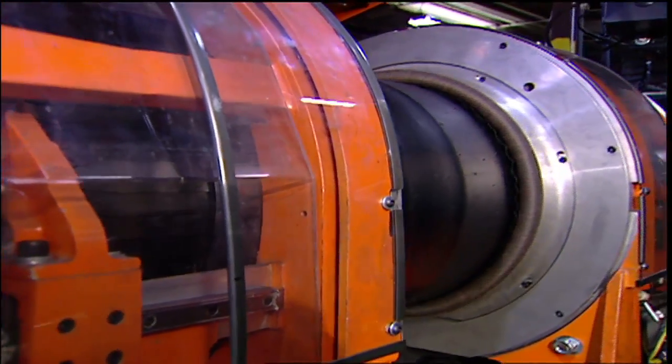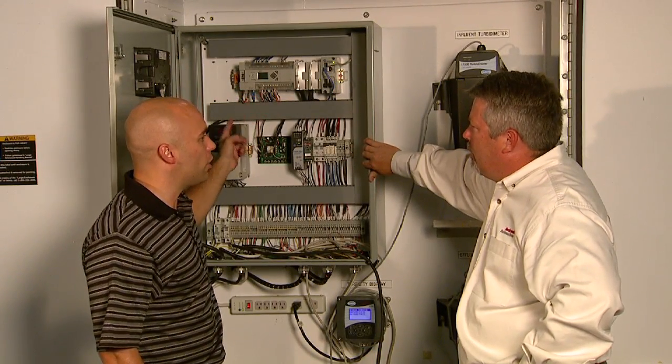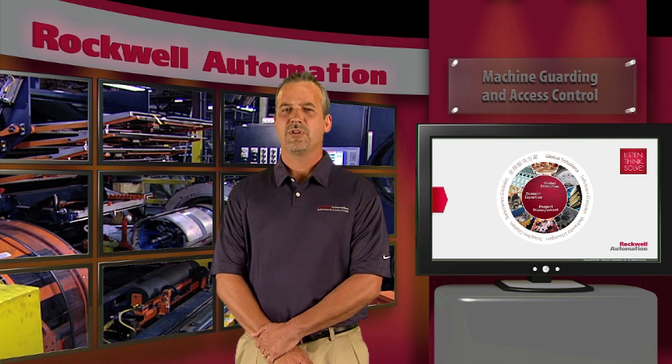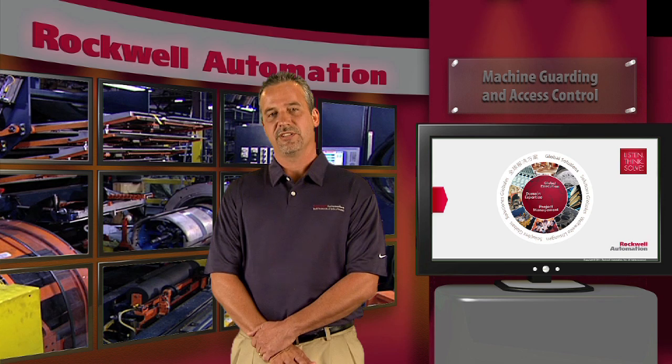We worked with their corporate safety champions to define requirements and prioritize their machines, to develop a solution that meets their specific goals. We designed the solution to be configurable to accommodate the control differences from machine to machine, and so it could be implemented as a standard solution.